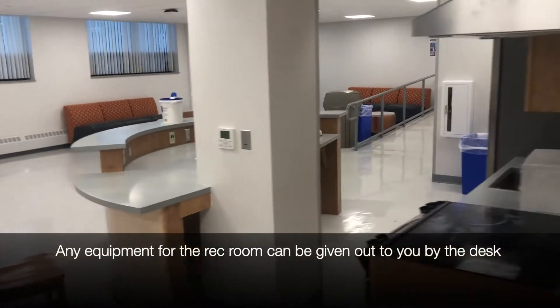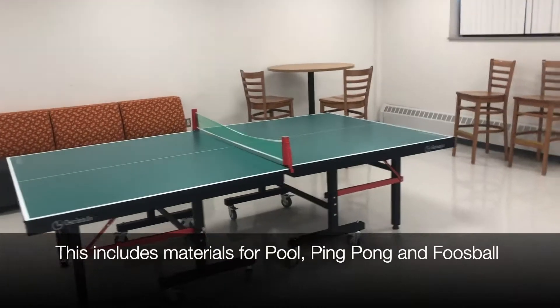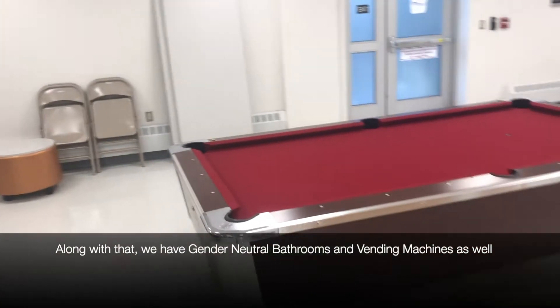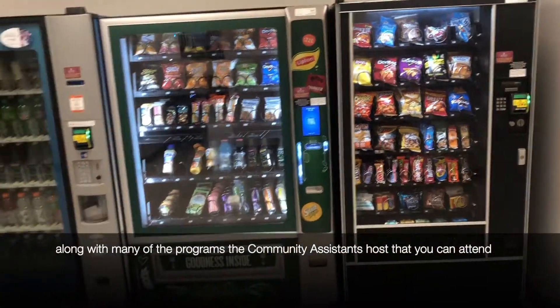Any equipment for the rec room can be given out to you by the desk. This includes materials for pool, ping pong, and foosball. We also have gender neutral bathrooms and vending machines. This is also where we host our Hall Council meetings, along with many of the programs that the community assistants host that you can attend.